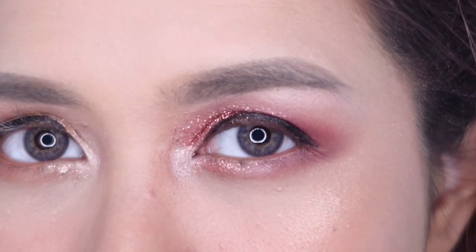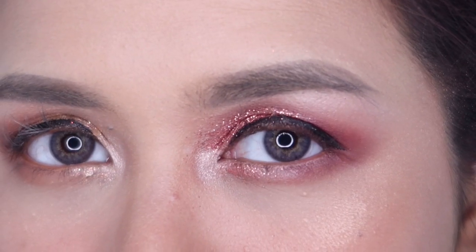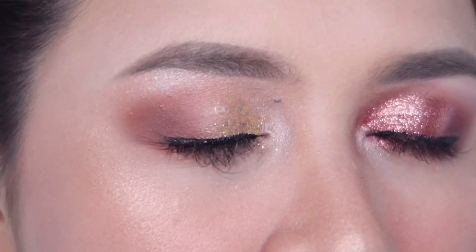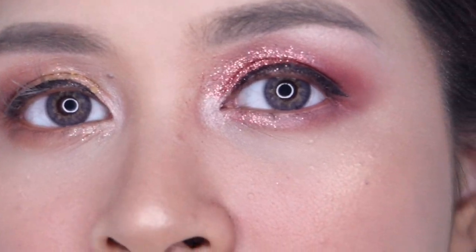So guys, I'm back. This is the best I can do. Let's take a closer look. This side, and this side. That's really what I can do. Okay.